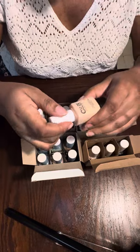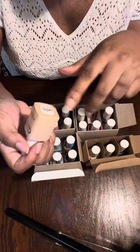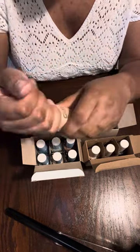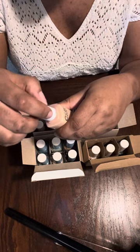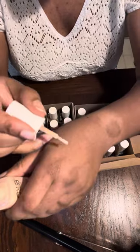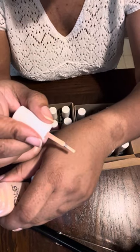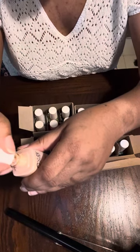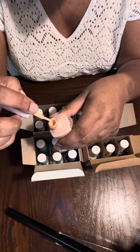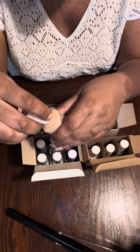This one is called 'Feeling Free' and it's just a really light pink. It's not sheer — it looks like you can get opaque coverage in one to two coats.